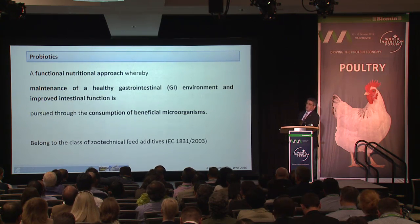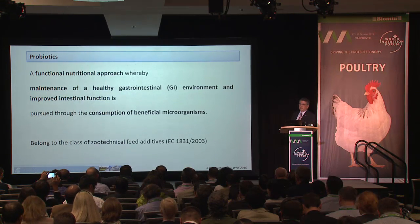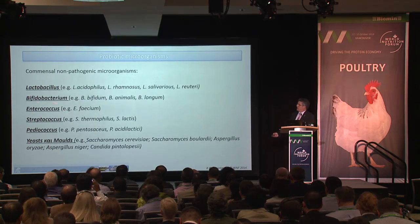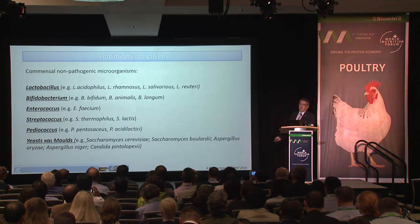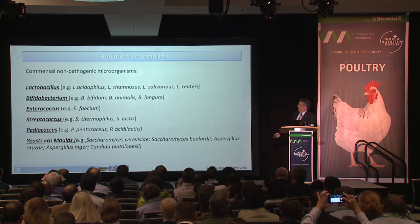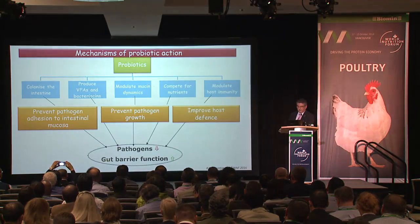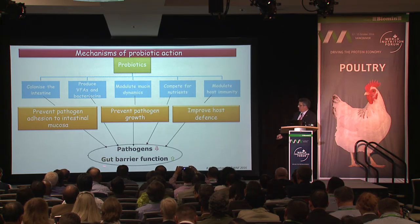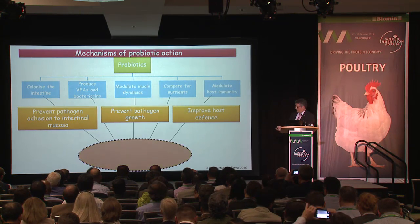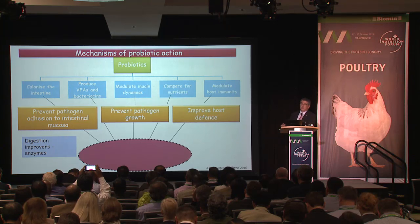Moving to the probiotic studies: probiotics have been defined as live microbial supplements that beneficially affect gut ecology. Lactobacillus, Bifidobacterium, Enterococcus, and Streptococcus are characteristic groups found in many probiotics, along with yeasts and Bacillus probiotics. Main effects include reduction of pathogens and enhancement of gut barrier function. As live microbes, they also contribute to digestion by producing enzymes themselves.